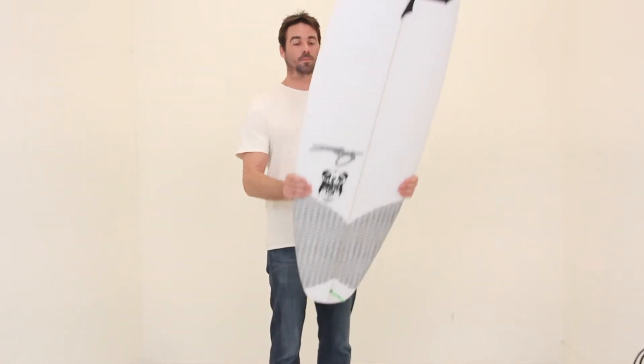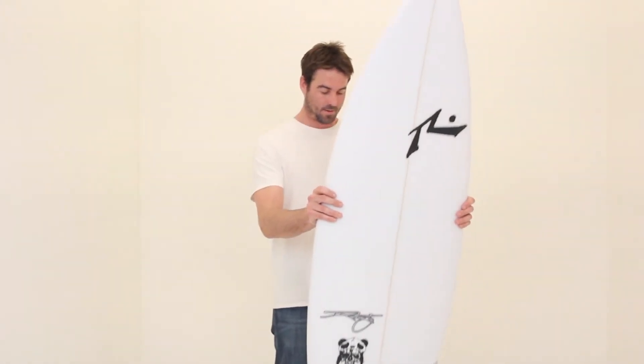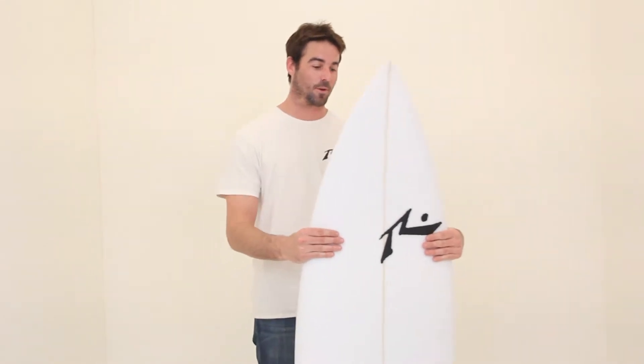So this thing's got a lot of foam. It's 5'10 by 20 and 8 by 2 and 5/8. There's a lot of foam in here.